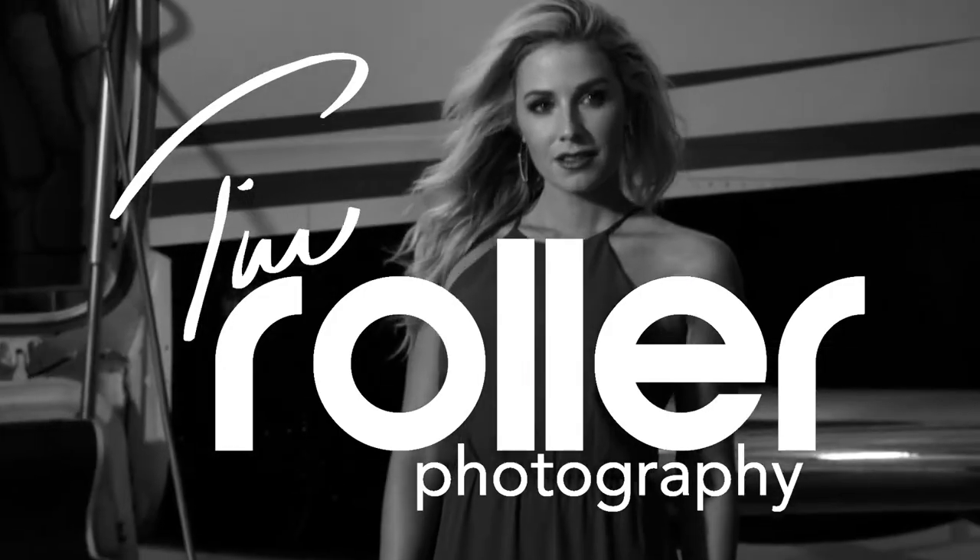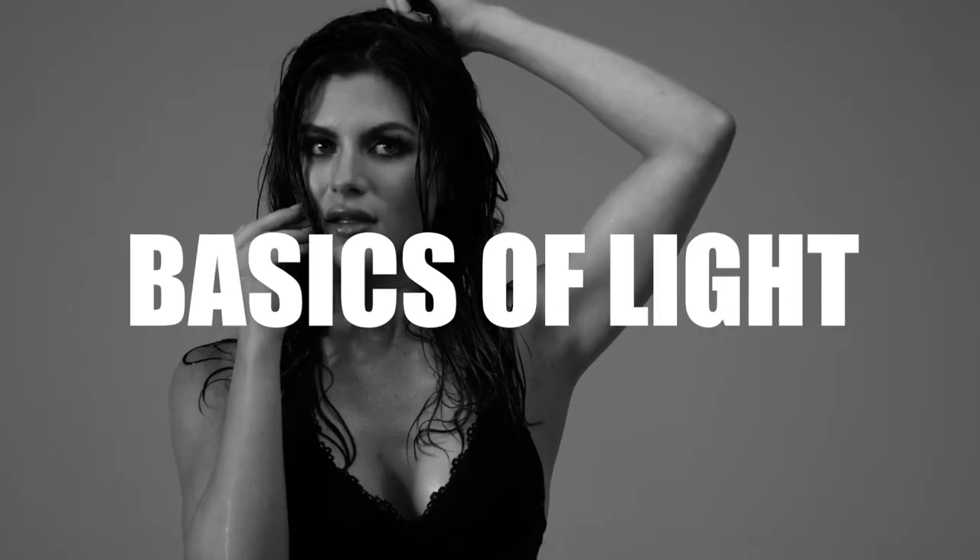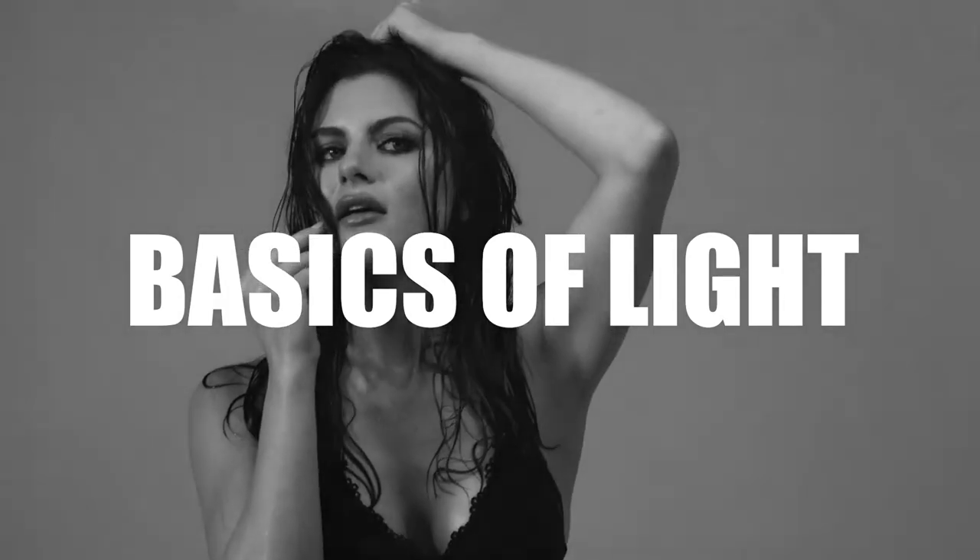I don't know a lot of things, but I know light. I'm Tim Roller with Tim Roller Photography. Thank you so much for tuning in to my YouTube channel. Today we're going to talk about the most important thing in photography, and that is light.